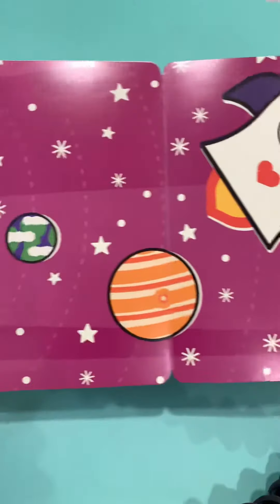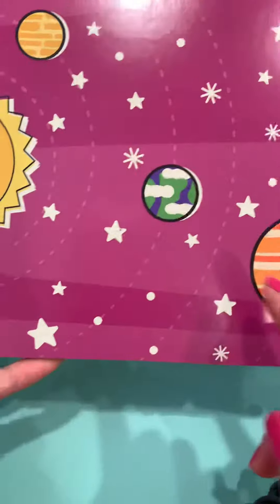Look at that kids! Isn't that wonderful? And can you tell where our Earth is? You got it, it's right here.